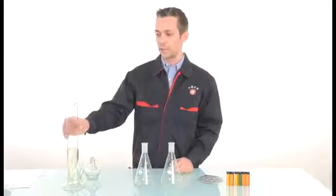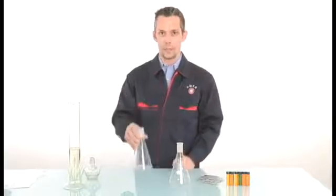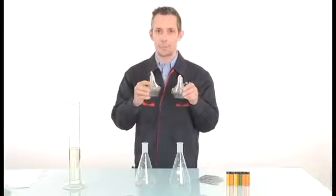I'll be measuring out gasoline, which is 85 octane. It has no ethanol and it comes from Tesoro, into these beakers, dissolving the Mafu fuel tablet, and then putting it into these lamps to demonstrate a visual effect of what's happening in the combustion process.